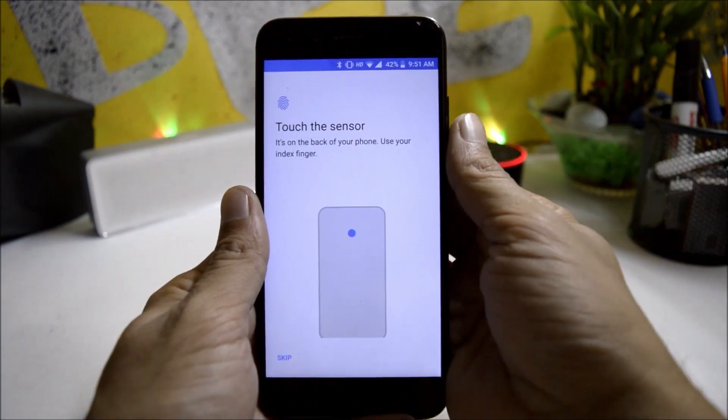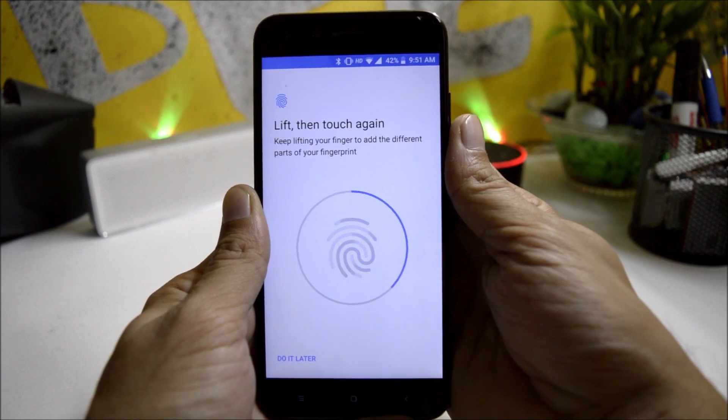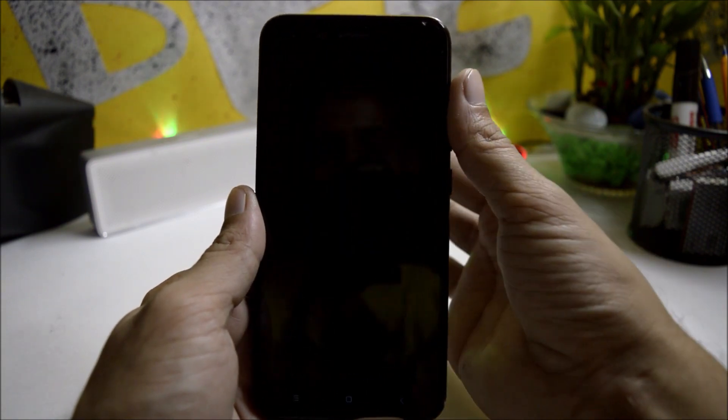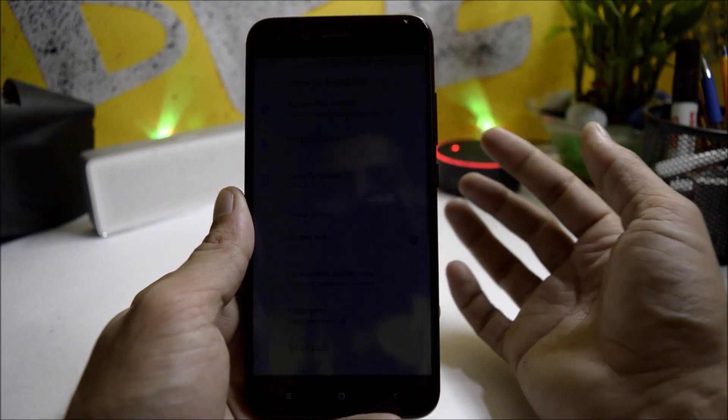Under security and lock screen, let's add a fingerprint and see how it works. Turning off the screen — fingerprint is working perfectly, no delays, it's pretty fast.